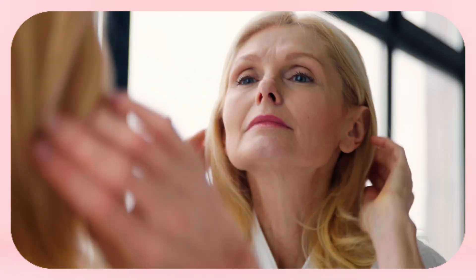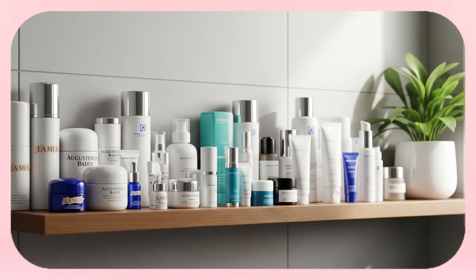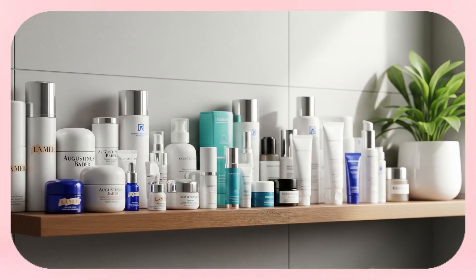Now let's be real — crepey skin isn't just about a few fine lines. It's that thin, crinkly, tissue-paper texture on your arms, neck, your knees, and no amount of expensive body butter seems to make a difference. But here's the good news: fixing crepey skin is possible and it doesn't require a bathroom that looks like a Sephora shelf.